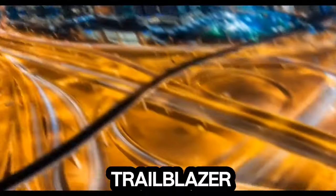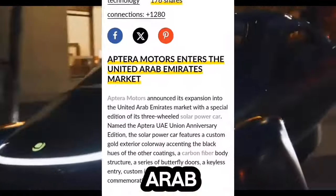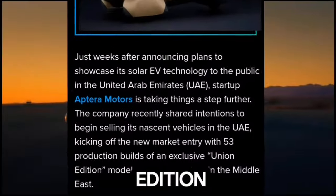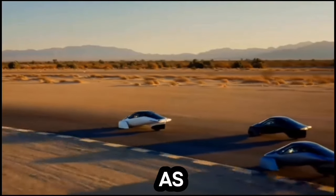Aptura Motors, a trailblazer in the realm of solar-powered vehicles, has recently made waves with its announcement of venturing into the United Arab Emirates market. This expansion plan includes the launch of 53 exclusive Union Edition solar EVs, equipped with cutting-edge features such as solar chill technology.